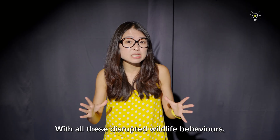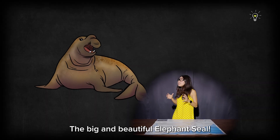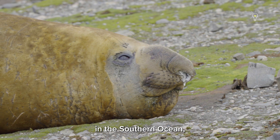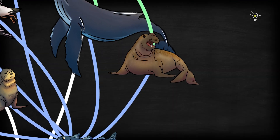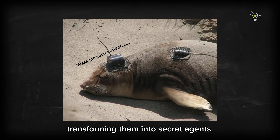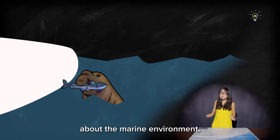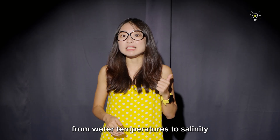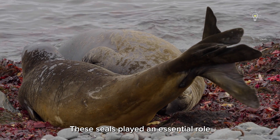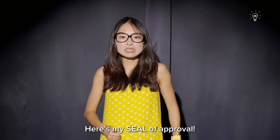With all these disrupted wildlife behaviours, scientists have recruited help from an unexpected secret agent: the big and beautiful elephant seal! Being deep divers of up to 2,000 metres and a major predator in the Southern Ocean, elephant seals dominate the upper levels of the food web. Scientists attach data logging devices on the heads of elephant seals, transforming them into secret agents. When the seals dive into the icy waters to hunt, they gather valuable information about the marine environment — from water temperatures, to salinity, to dissolved oxygen levels — that would otherwise be very difficult to collect. Here's my seal of approval.